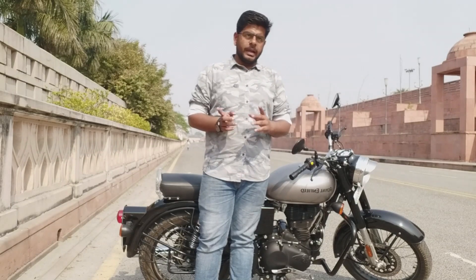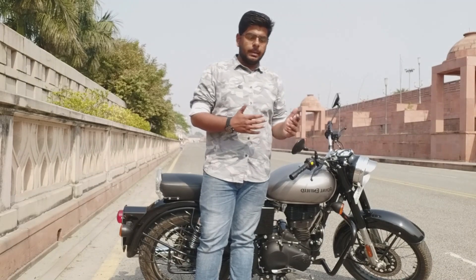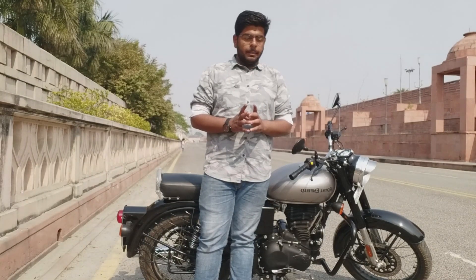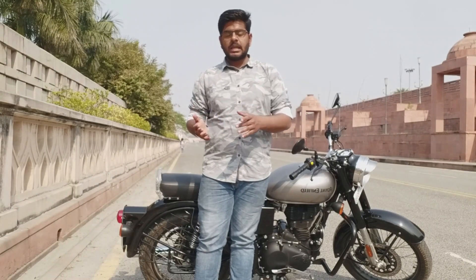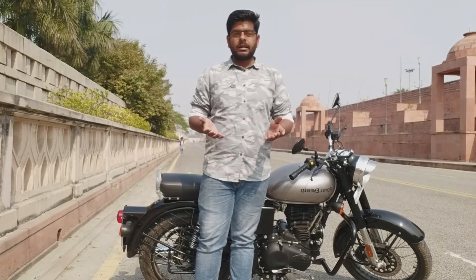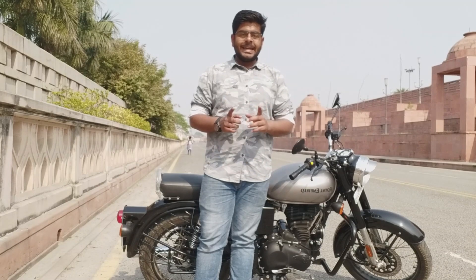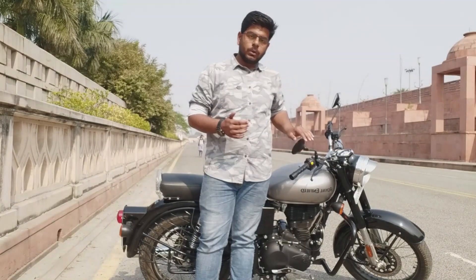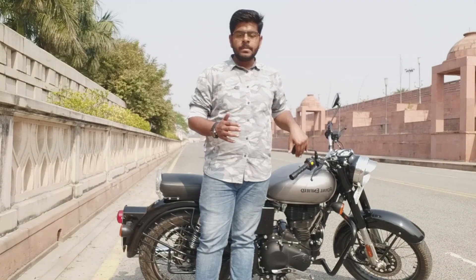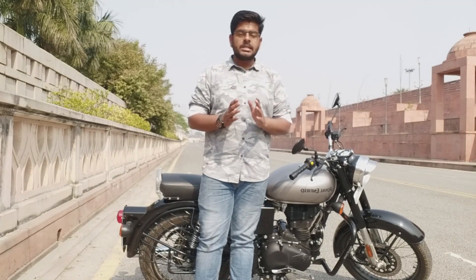There are some important things to keep in mind for Royal Enfield or any other company's bike service. First, change the engine oil yourself if possible, because some service centers may not fill it properly. Second, when putting engine oil in your bike — whether it's Royal Enfield, Bajaj, Honda or any other brand — make sure you use the correct recommended semi-synthetic or appropriate oil.